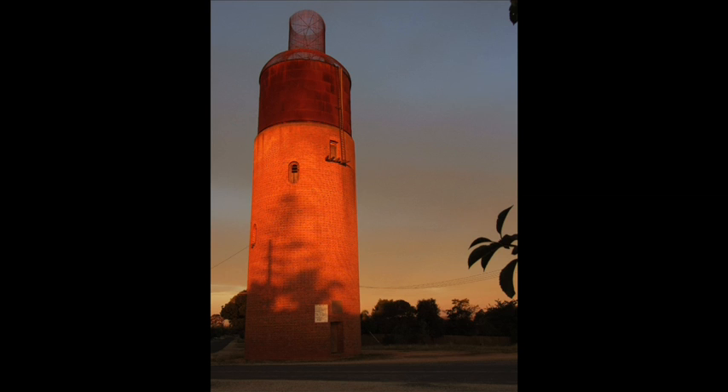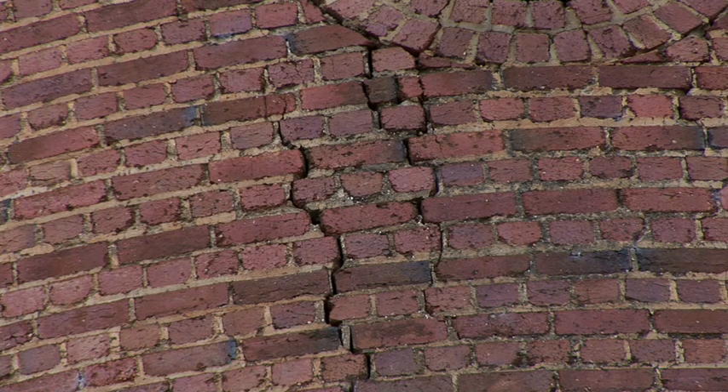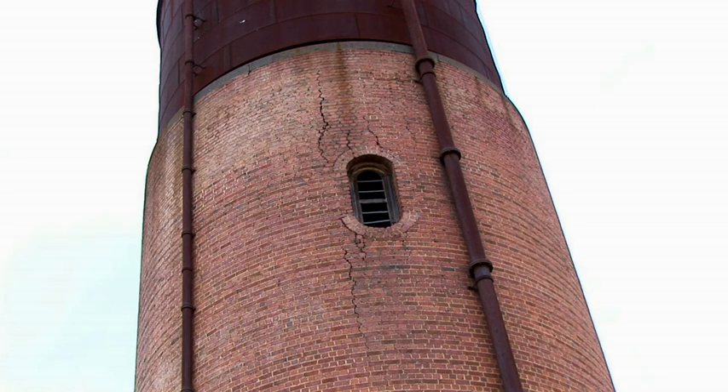I guess with all great things, age has started to catch up with the water tower. It's now developed a few structural problems, particularly in the steel tank, and there are certainly some investigations being carried out to continue its life. I guess we can only hope that that comes to fruition and that something is done to save it.